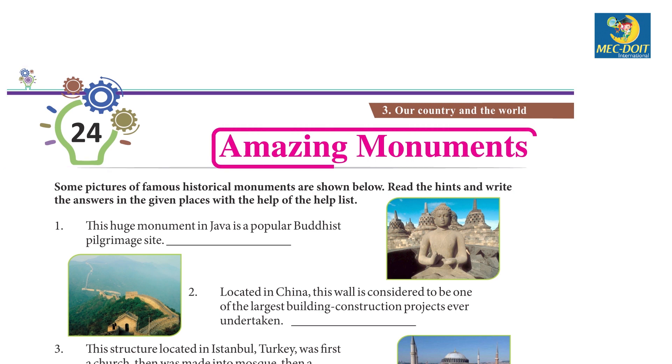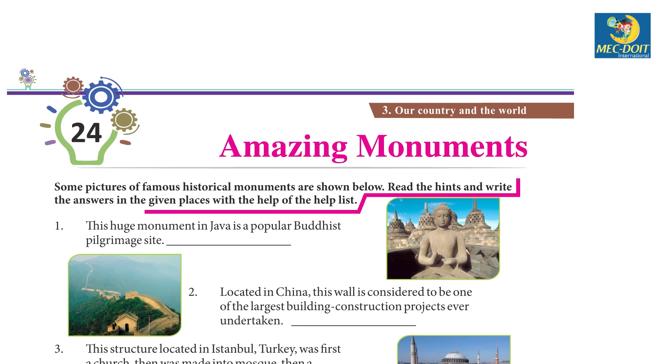Chapter 24: Amazing Monuments. Some pictures of famous historical monuments are shown below. Read the hints and write the answers in the given places with the help of the help list.